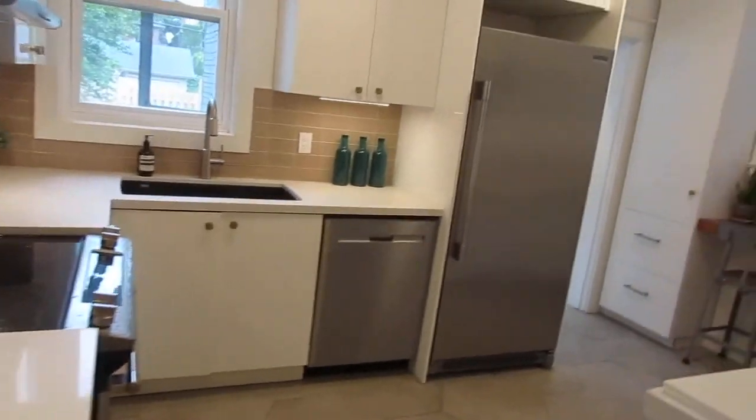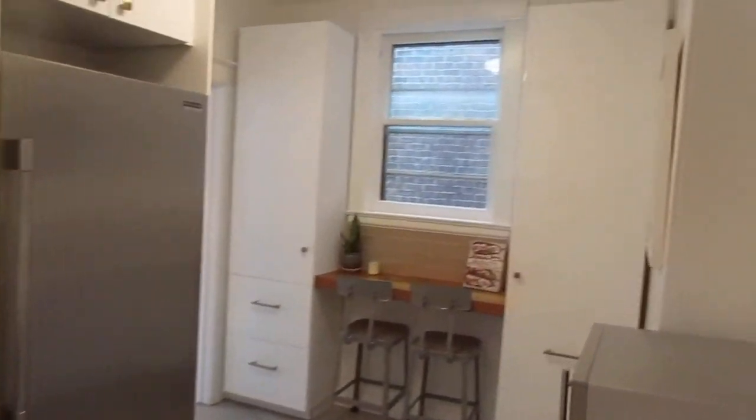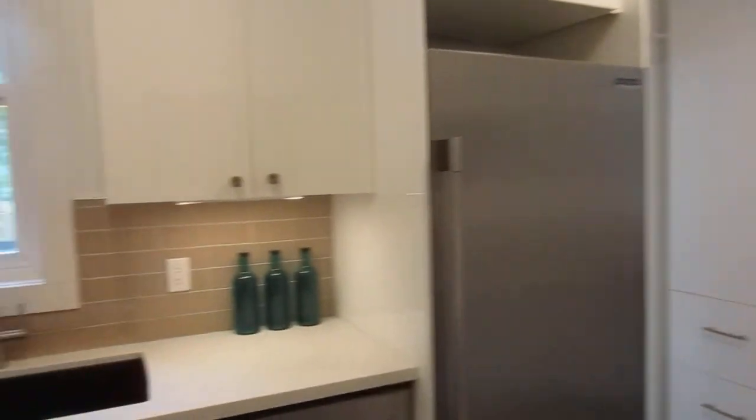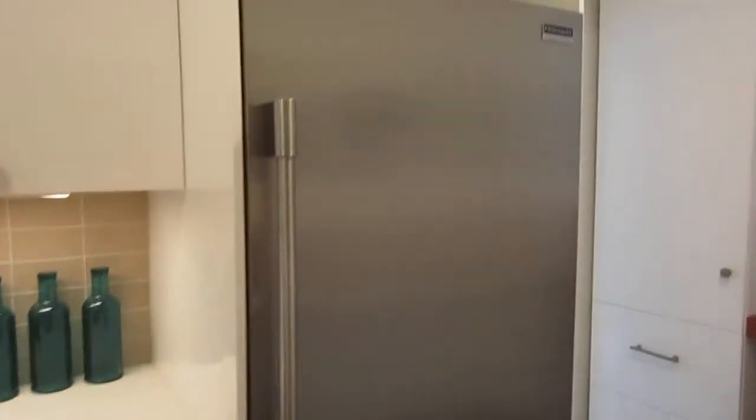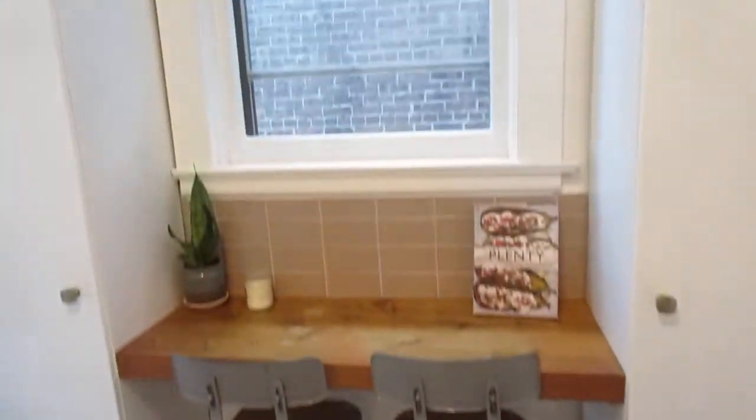Here we are in the kitchen, with again really good high ceilings and lots of cupboard space. This was renovated just a few years ago in 2018 — fully gutted and redone. Tons of cabinets and counters, beautiful quartz countertops, and high-end appliances.